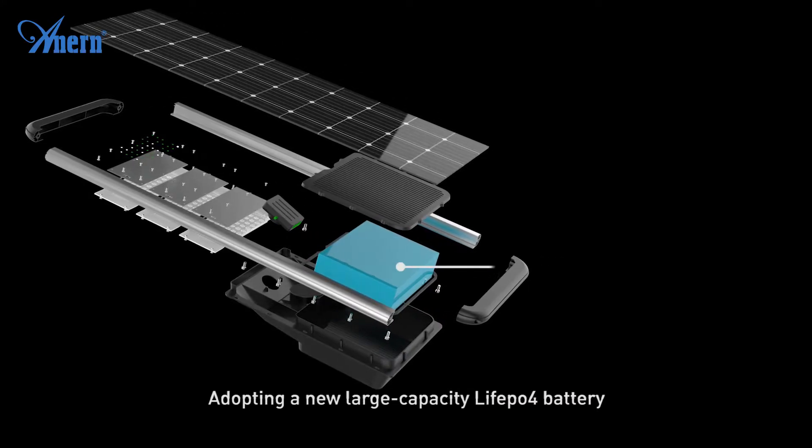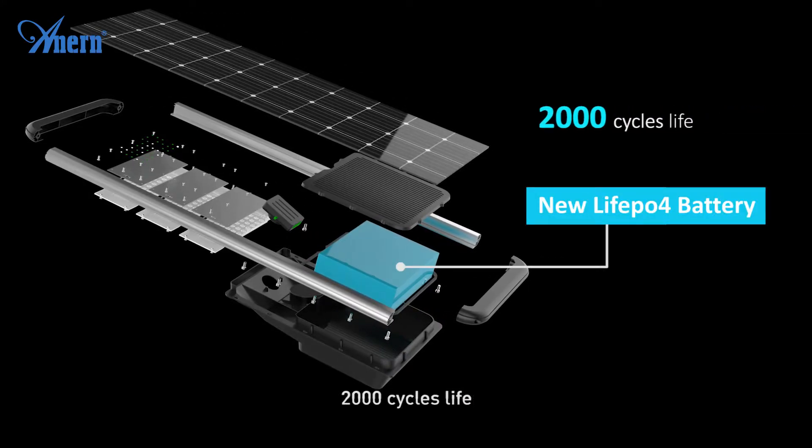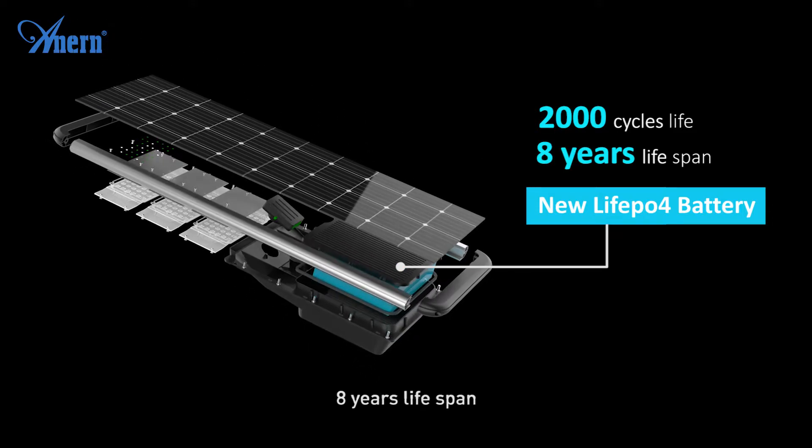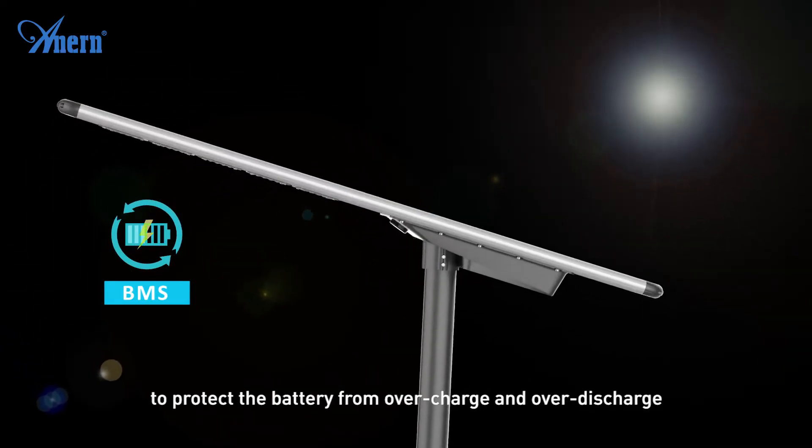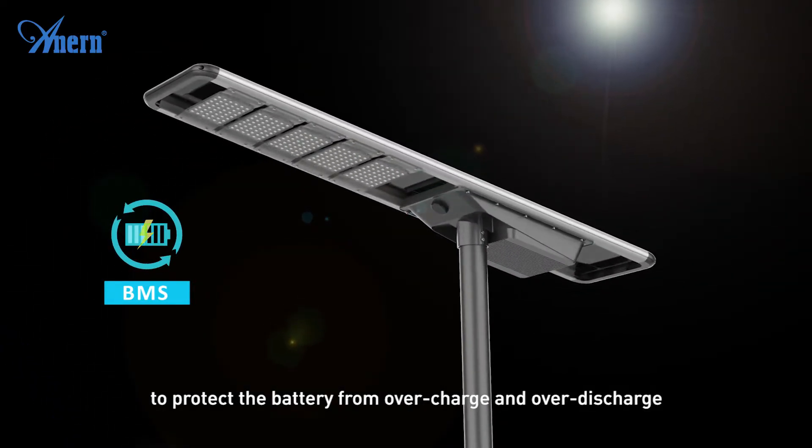The LiFePO4 battery offers 2000 cycle life and an 8-year service life. A built-in BMS (battery management system) protects the battery from overcharge and over-discharge, ensuring safe and stable operation.